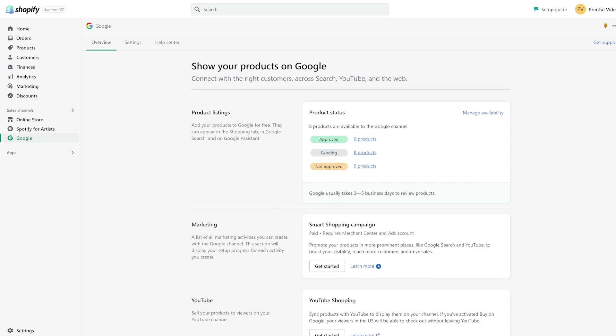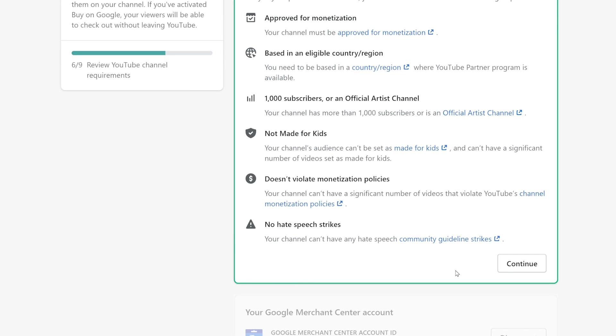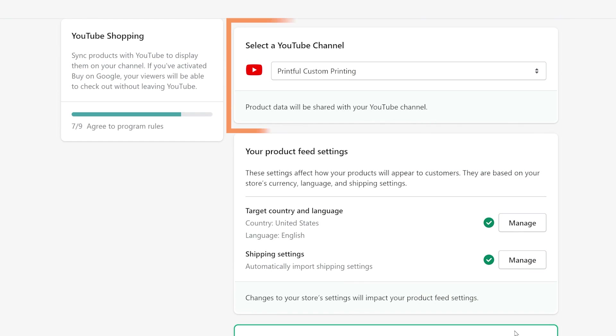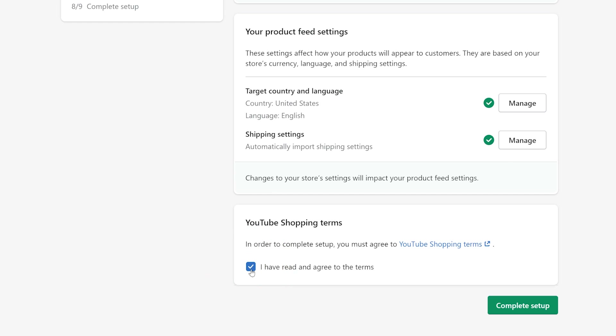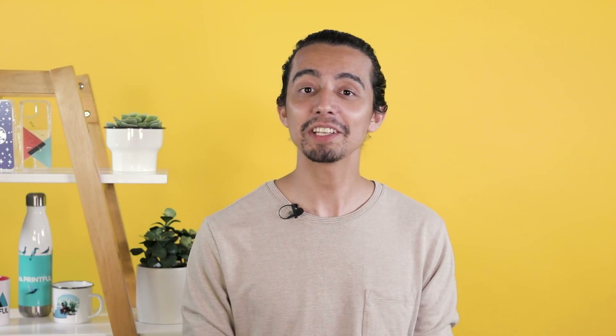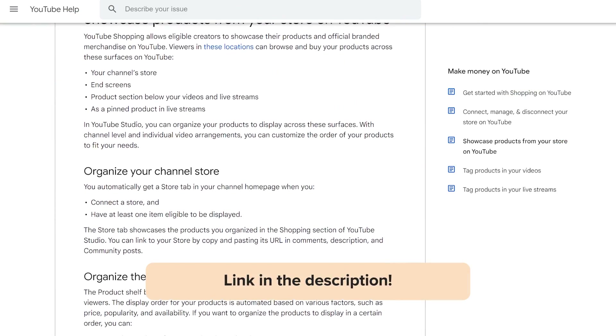Next, let's go over how to sync and display your products on your YouTube channel. To sync your Shopify products to YouTube, go to the YouTube Shopping section and select Get Started. You'll see the list of requirements — make sure your channel meets these requirements and click Continue. Then, in the Select a YouTube Channel section, toggle the dropdown and select your YouTube channel. Lastly, read the terms and conditions for YouTube Shopping, select the checkbox, and click Complete Setup. After you complete the setup process, your products will be reviewed for compliance under YouTube and Google Merchants policy. The process takes 3-5 business days. Once your products are approved, they'll appear in YouTube Studio's Shopping tab under the Monetization page. Congrats! You've now synced your products from Shopify to YouTube.